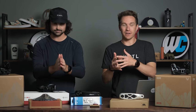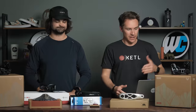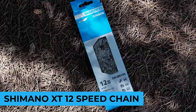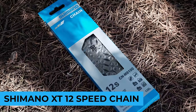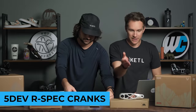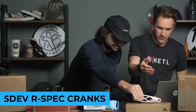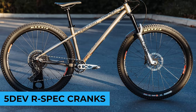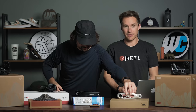Other drivetrain components of note — top sellers that are not SRAM — is the Shimano XT chain 12-speed. You do need a chain. And the 5Dev R-Spec cranks. Those are awfully pretty — some of the most gorgeous and unique CNC-machined cranks made in San Diego, California that have hit the market.